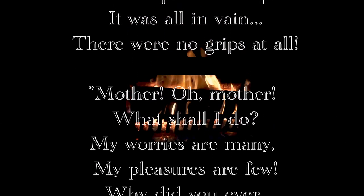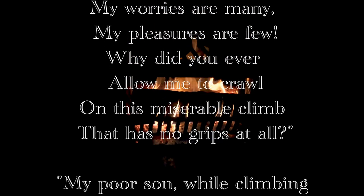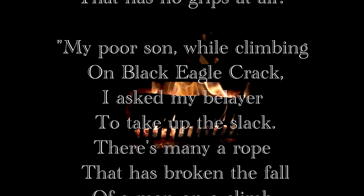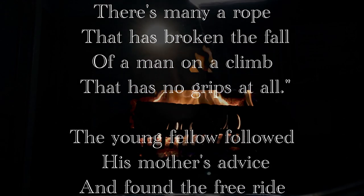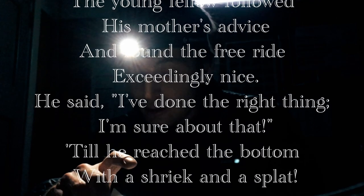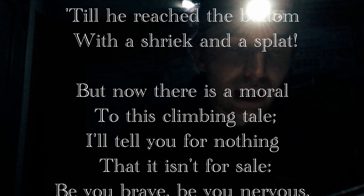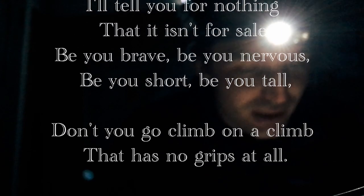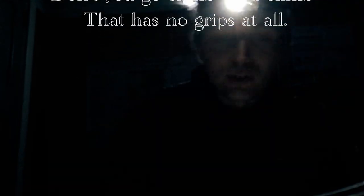Mother, oh mother, oh what shall I do? My worries are many, my pleasures are few. Why did you ever allow me to crawl on this miserable climb that has no grips at all? My poor son, while climbing on Black Eagle Crack, I asked my belayer to take up the slack. There's many a rope that has broken the fall, or a man on a climb that has no grips at all. The young fellow followed his mother's advice and he found the free ride exceedingly nice. He said, I've done the right thing, I'm sure about that — till he reached the bottom with a shriek and a splat. But now there is a moral to this climbing tale: be you brave, be you nervous, be you short, be you tall — don't you go climb on a climb that has no grips at all.